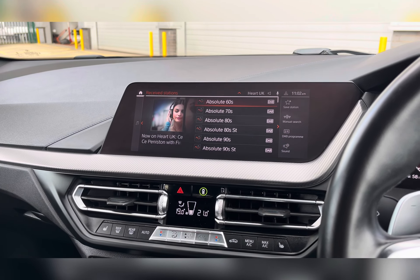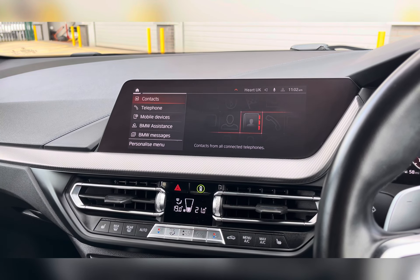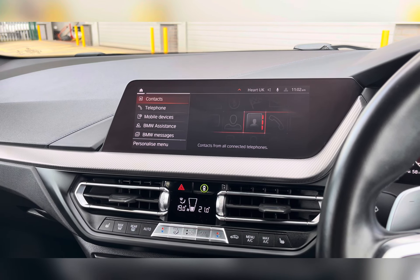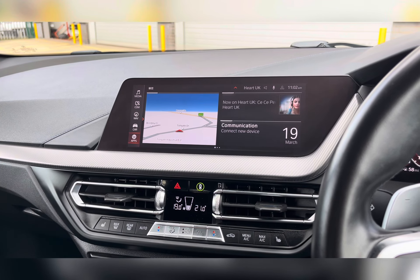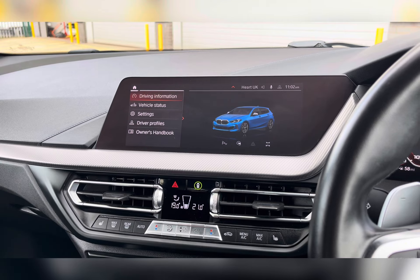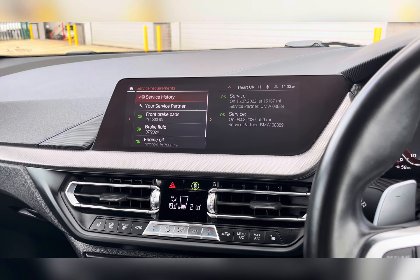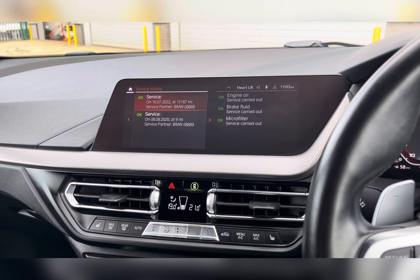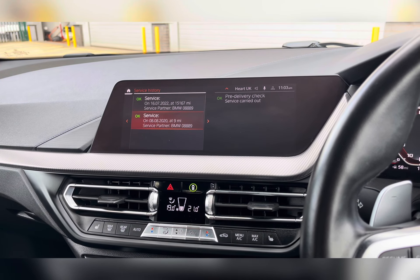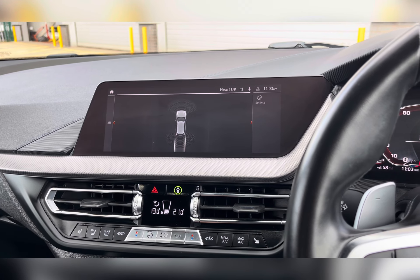You also have your Bluetooth connectivity, allowing you to make and receive those important phone calls whilst on the go, ensuring you're never tempted to pick your phone up whilst driving. In your vehicle settings, you can find your vehicle status, where all the vehicle's prior service history is kept if it was completed at a BMW garage. You also have your front and rear parking sensors, making manoeuvring and reversing so much easier.